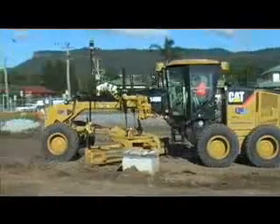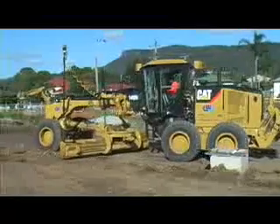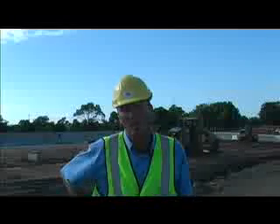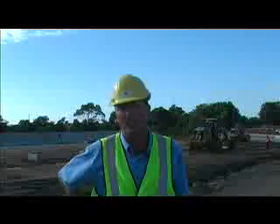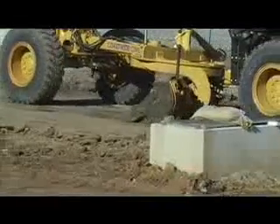We've been using the Topcon equipment for approximately two and a half years. We find it's a huge advantage, especially with our speed — we get approximately about thirty percent more production. We get the levels right first time, and that's a big thing. There's no guesswork. The Topcon gear is excellent for basically getting it right first time.